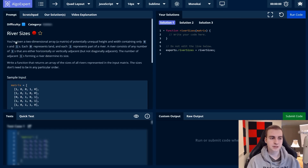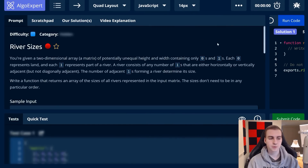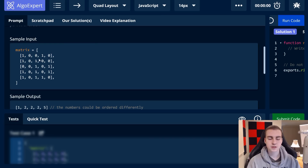The question we're doing is River Sizes. You're given a two-dimensional array — a matrix of potentially unequal height and width — containing only zeros and ones. Each zero represents land and each one represents a part of a river. A river consists of any number of ones that are either horizontally or vertically adjacent, but not diagonally. The number of adjacent ones forming a river determines its size. Write a function that returns an array of the sizes of all rivers represented in the input matrix. The sizes do not need to be in any particular order. I'm going to go to my whiteboard and actually start solving this for you.